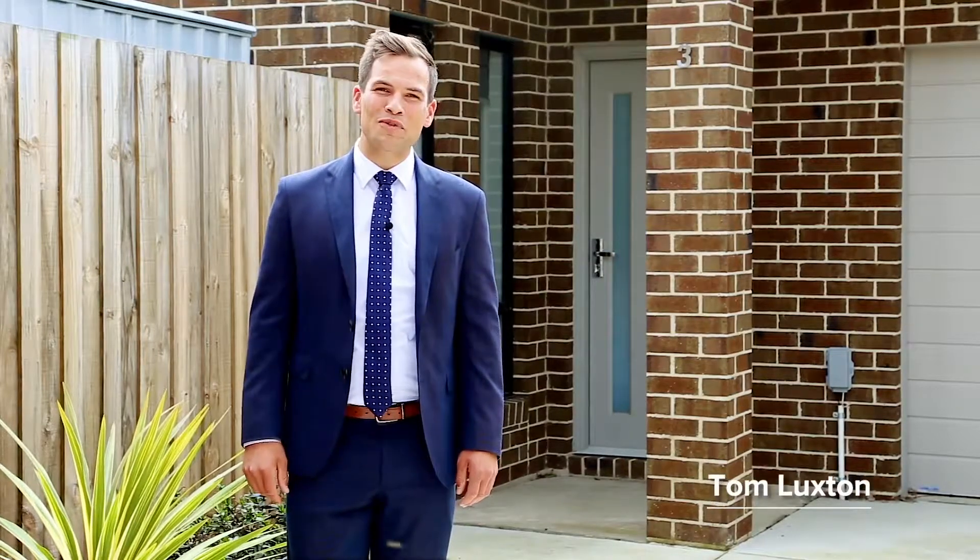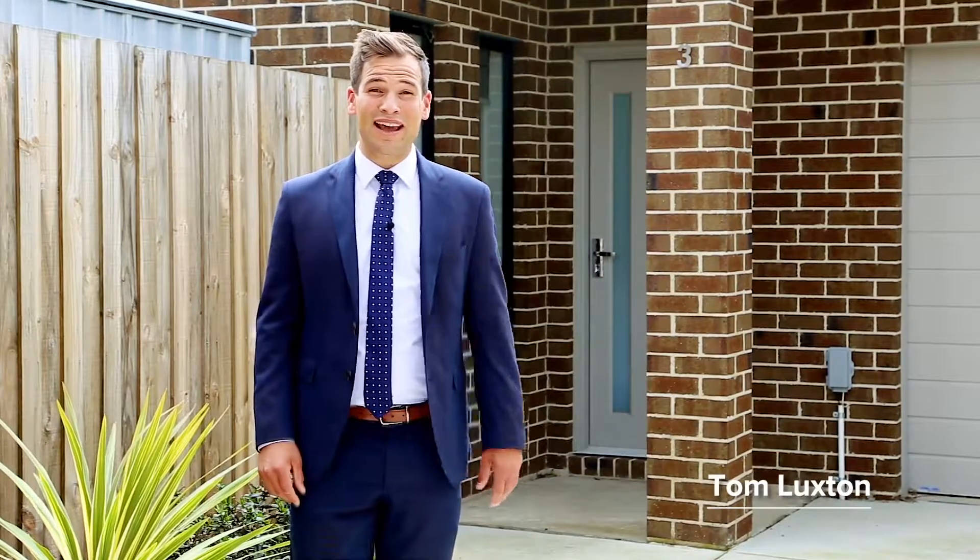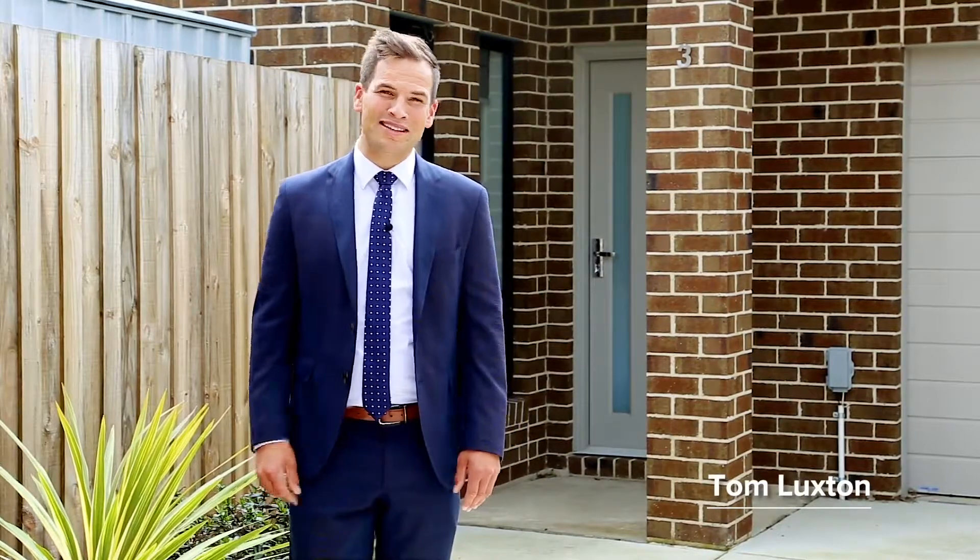Hello and welcome. My name is Tom Lux and I'm from McGrath Estate Agents. I'm here to present to you today a conveniently located unit that is sure to impress. Come on through for a look.